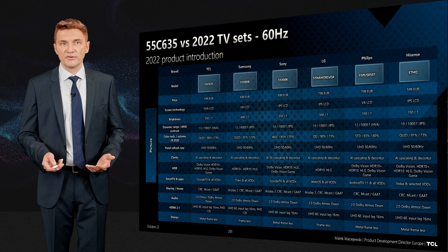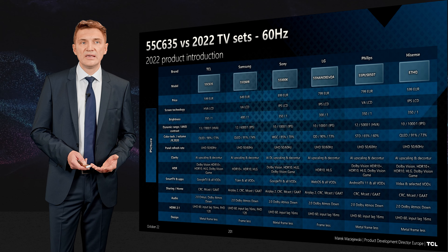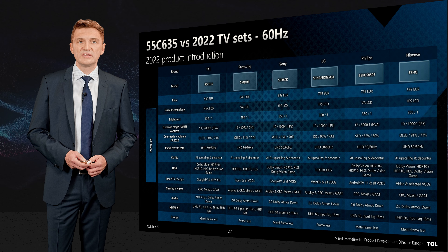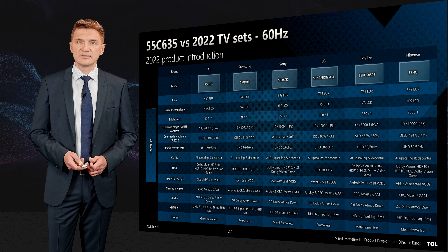This product is compared with other products from Samsung, Sony, LG, and Philips on the market. In many cases you can compare key functionalities and see that TCL is a great value product, delivering functionalities other brands cannot provide at this price point.